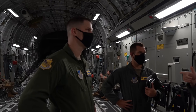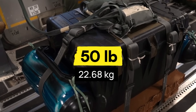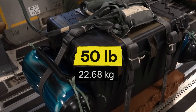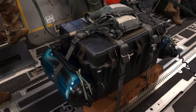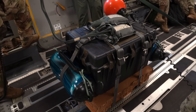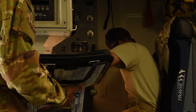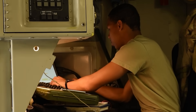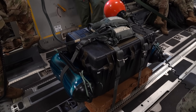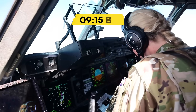Inside the cargo bay, the test package sits secured with basic tie-down straps: 50 pounds of 'let's see if this actually works,' wrapped in waterproof seals and wearing a Type 4 personal flotation device that makes it look like a box going on vacation. No GPS beacon. No electronic tracking. No sophisticated recovery aids. The simplicity is deliberate. Complex systems fail, but foam floats.